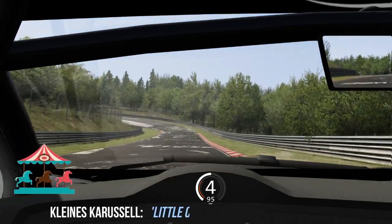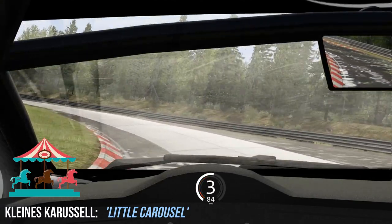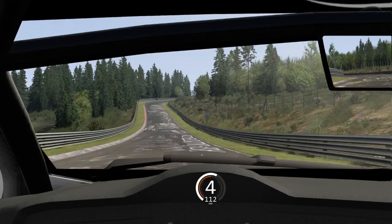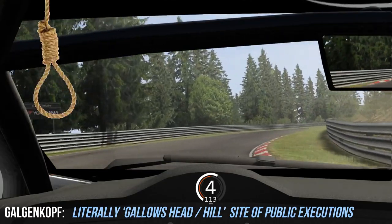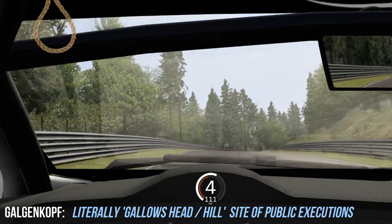The next corner is very memorable — it's the Kleines Carousel, just a small carousel, with the same kind of concrete paving as you saw at the Caraciola Carousel earlier in the lap. It's a much shorter corner and it's very easy to pop out of it by mistake too early. That's followed by Galgenkopf, which translates literally as 'gallows head' — the word 'head' is also used for 'hill' in German quite often.